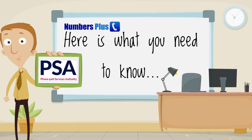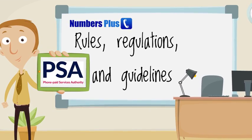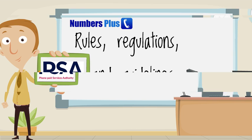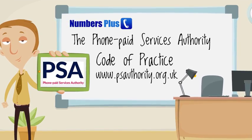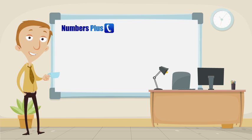First and foremost, you need to be aware that in the UK all premium services are regulated, which means there is a set of rules that you need to work within. The regulator is the Phone-paid Services Authority and their rule book is called the Code of Practice. Their website is www.psauthority.org.uk and you can download the code and get lots of guidance from this site.